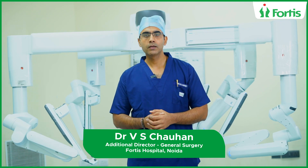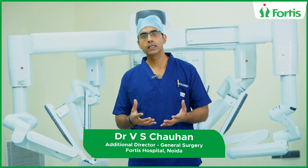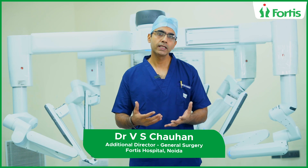After robotic surgery, the patient needs to stay in the hospital for a very short duration. There is minimal pain in the post-op period, which requires very less analgesia.